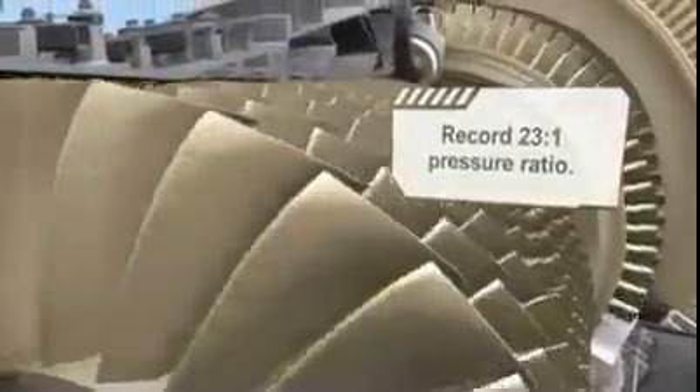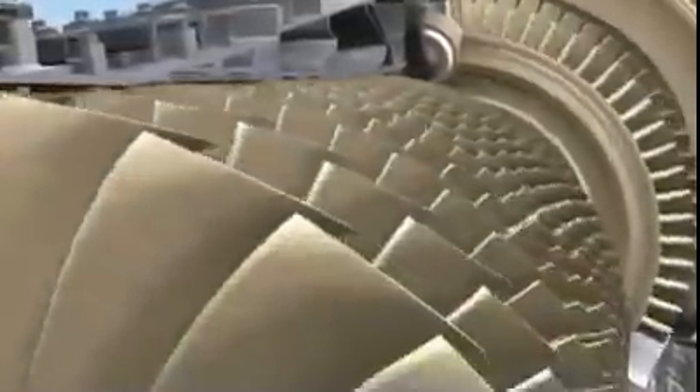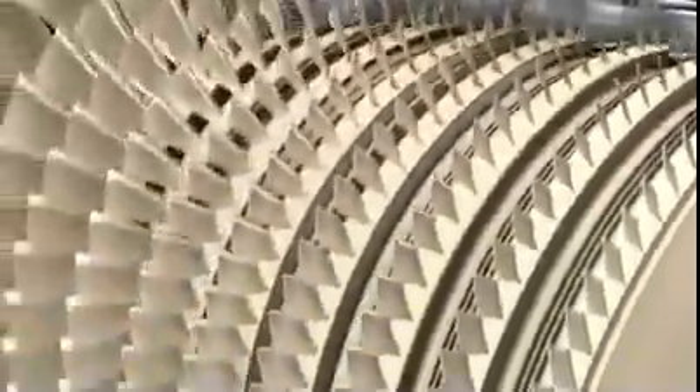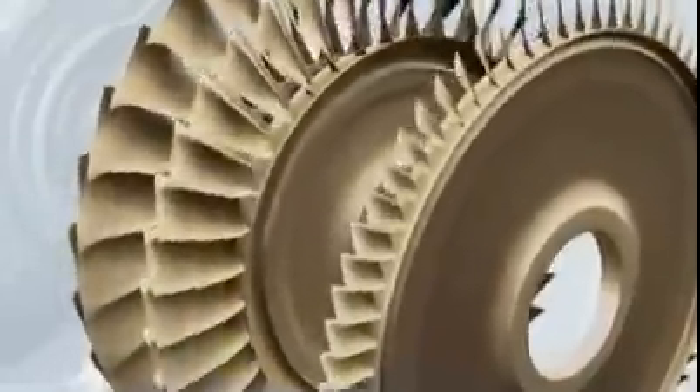With only 10 stages, it will achieve the highest pressure ratio ever. One of the ways we achieve such remarkable efficiency is through the use of advanced 3D aero technology in the design of the blades and vanes, maximizing airflow through the core and optimizing tip clearances. 3D aero technology is also applied to the bladed discs, or blisks, that comprise 3 of 10 stages in the compressor.